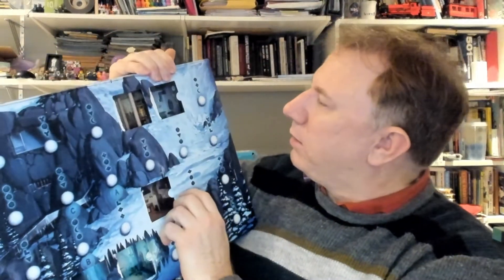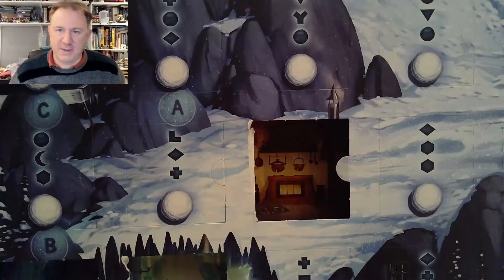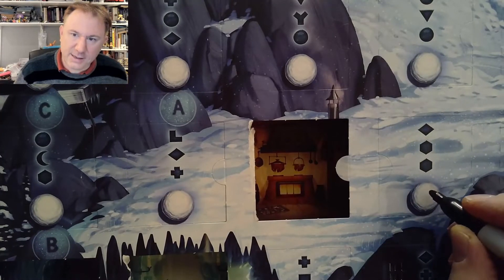Let's switch back to the calendar view. We're here today, in this room. Going down, down-right, and left, we should have diamond, hexagon, hexagon. Excellent — what a lovely little puzzle! Diamond, hexagon, hexagon is going to be day 6, and we're done.